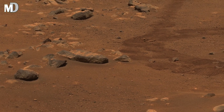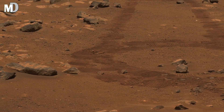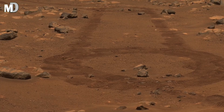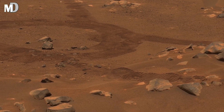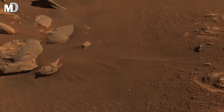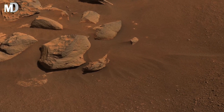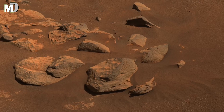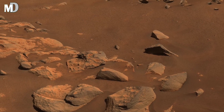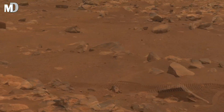Dear friends, on the left side the ground appears slightly raised and the rocks here cast longer shadows, showing that the sunlight is sharp and strong. Because Mars has a thin atmosphere, the sunlight does not spread softly like on Earth. Instead it hits the land directly, creating strong light and dark contrast.